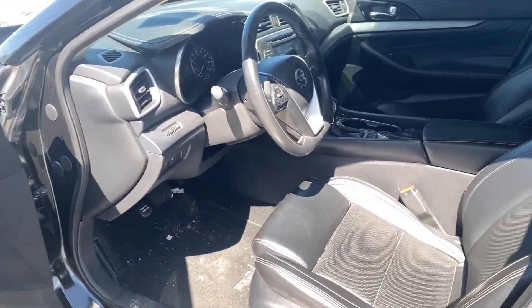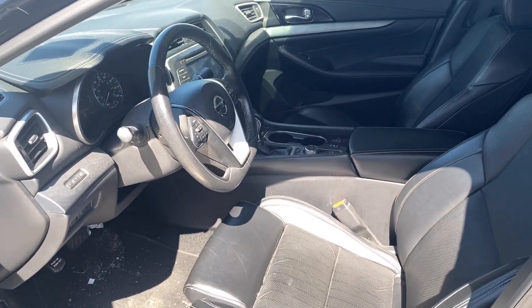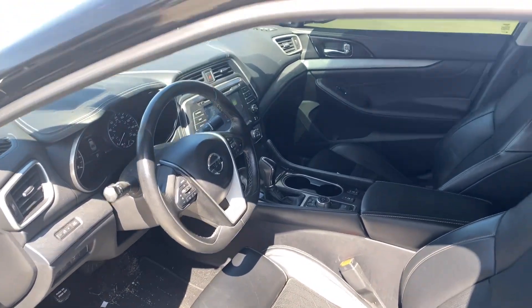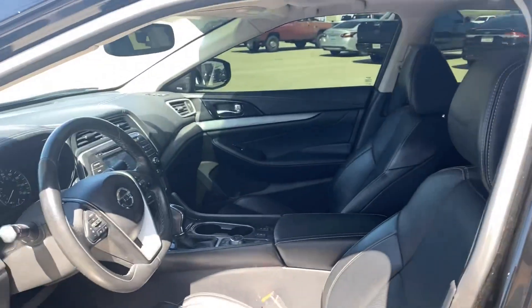You've got power everything, heated seats, heated steering wheel, heated mirrors, Apple CarPlay. You can look up top — it's got that big old panoramic roof. I'm going to hop on in.